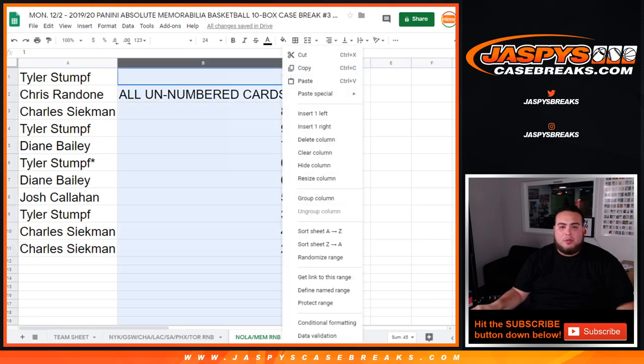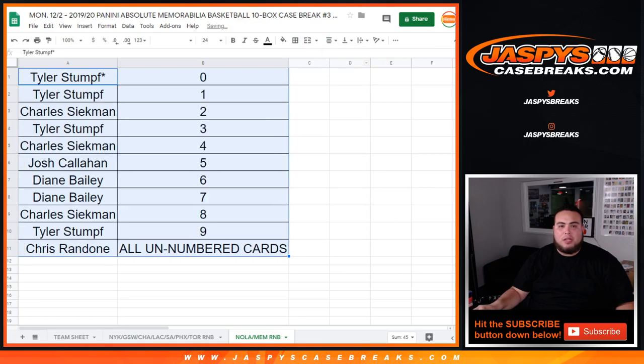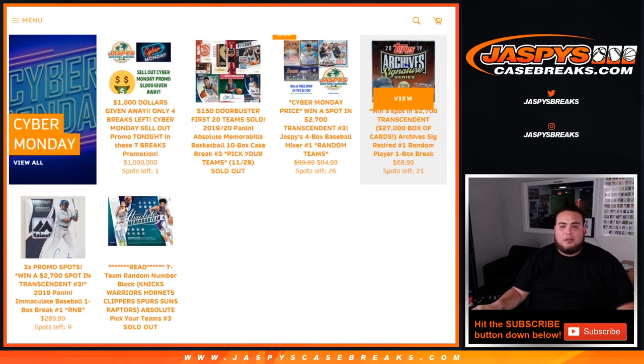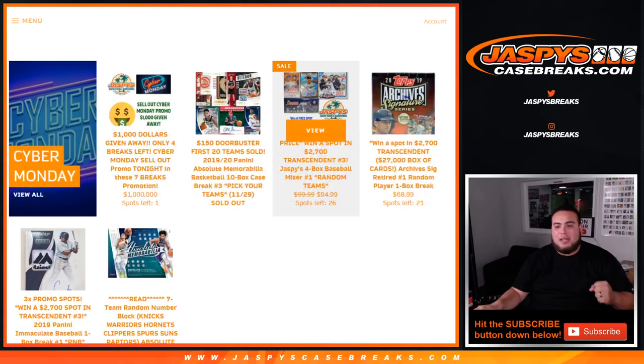There you go guys — this was the randomizing part of this video. In a separate video, we'll start Absolute Basketball Pick Your Team Number Three. Now that we saw the Absolute guys, we only have to sell three more breaks to unlock the Cyber Monday promo — these three at the top right here. Win spots in Transcend with the four-box mixer, win a spot in Transcend with the archive signatures retired random player one-box break, and then the Immaculate Baseball one-box random number block break to win a $2,700 spot in Transcend. JaspisCaseBreaks.com guys — we have plenty of time, we can do it.